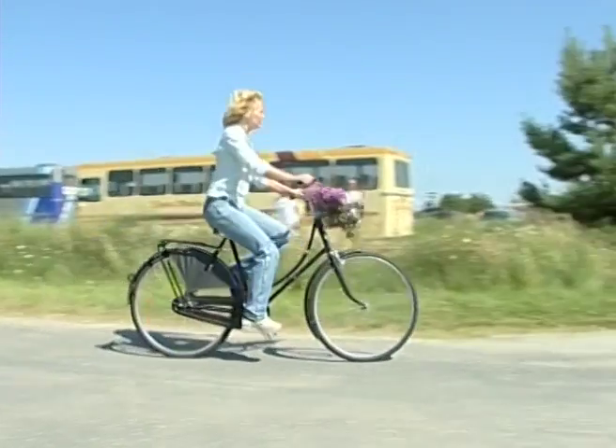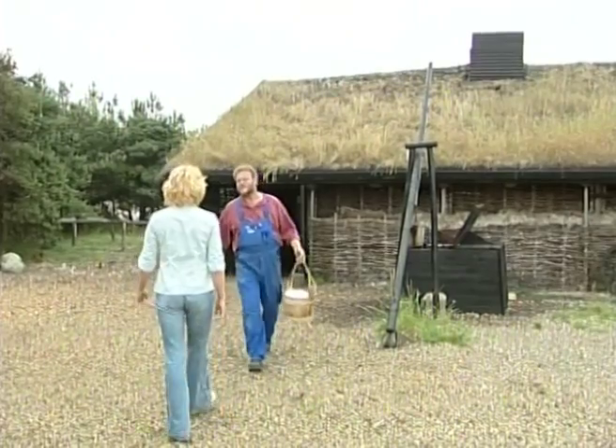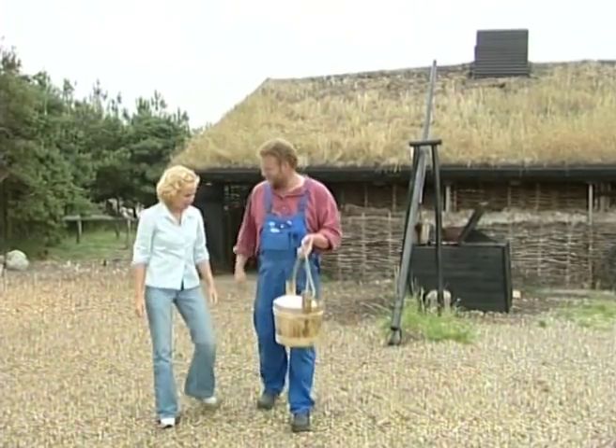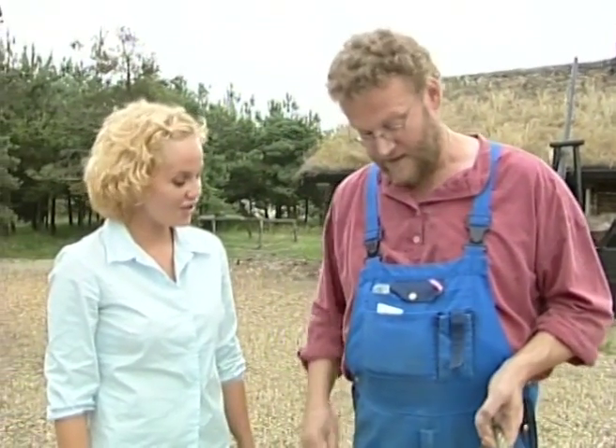Vårt første besøk på øya er Lessø saltsyderi. Her har de tatt vare på gamle tradisjoner, og tilbyr turistene et innblikk både i gammeldags saltproduksjon og i Lessøs historie.